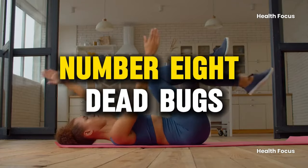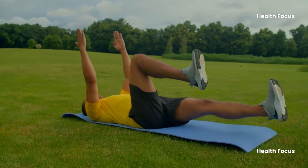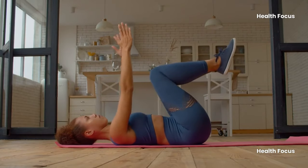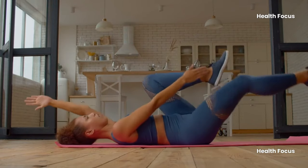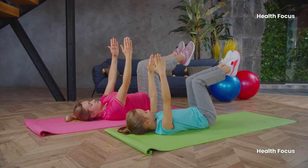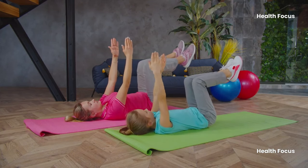Number 8: Dead Bugs. This exercise targets the core with low impact without overloading the body and joints. It involves lying on your back, raising your hands above your shoulders, lifting your legs, and bending your knees at a 90-degree angle. Engaging the core, exhale, and slowly lower the opposite arm and leg. Repeat on both sides for 10 repetitions on each side, ensuring proper alignment and balance.